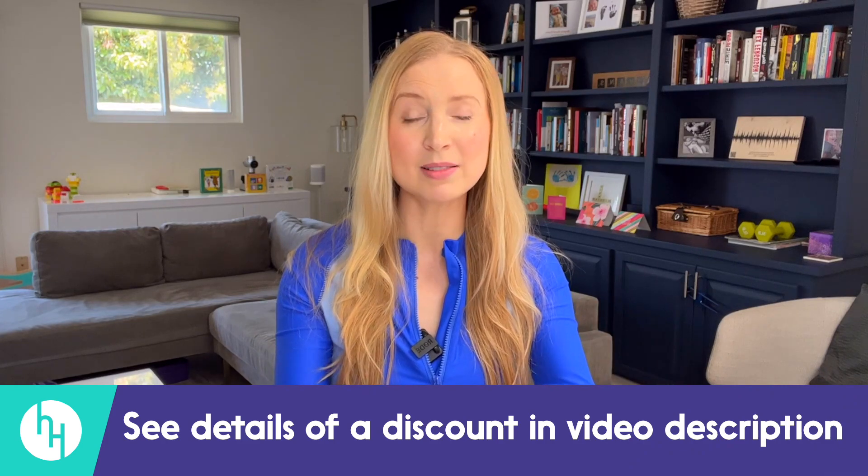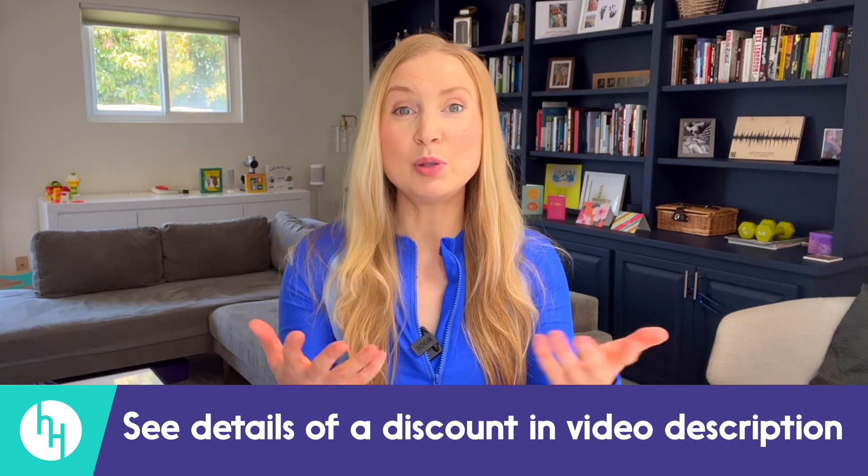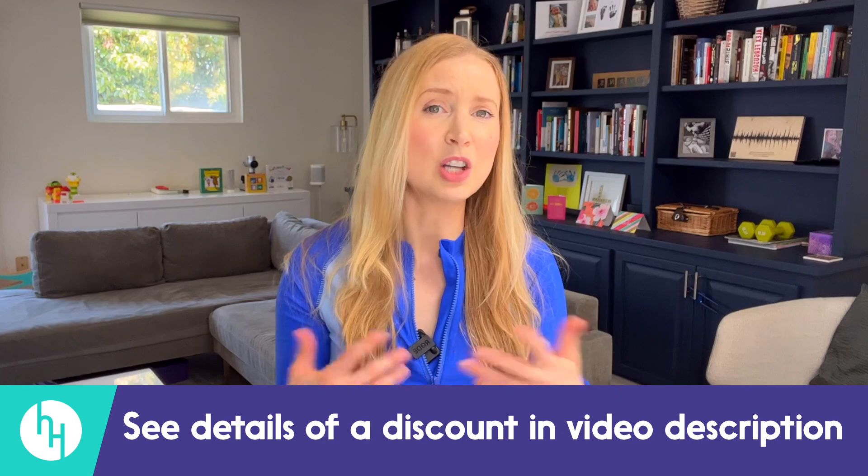That's it — thank you for watching. See the summary text that goes with this video for details of a Soteri discount if you're interested. If you use that discount, I will receive an amount at no extra cost to you — kind of like a referral income. Please remember my reviews represent good faith and honest opinion. Bye bye!